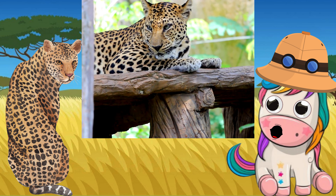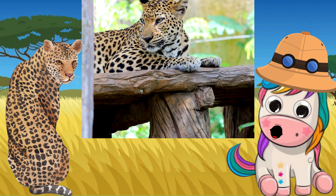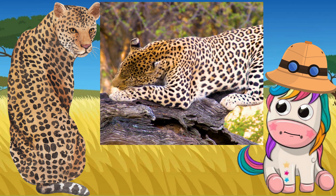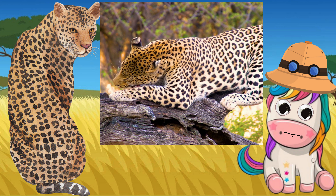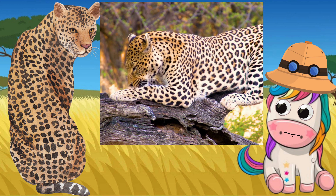These big cats have a varied diet and enjoy different kinds of grub. They eat bugs, fish, antelope, monkeys, rodents, and deer. In fact, pretty much any prey that is available. Leopards have their territory.